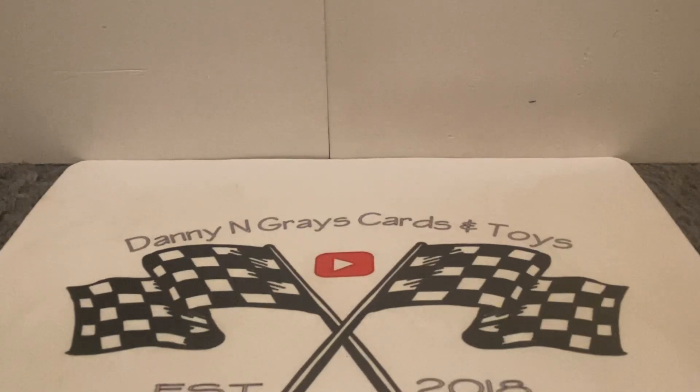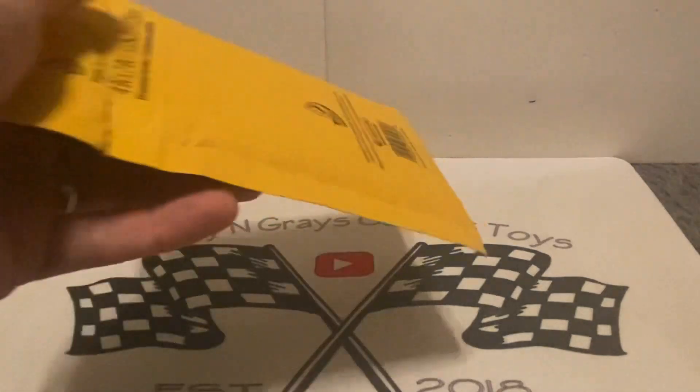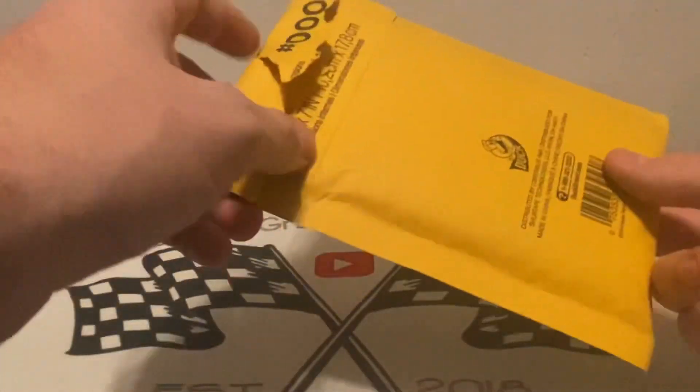We got some mail in from Steeler Cards Seven — we made a little trade there. Then we got three TTMs in. I know you guys are going to be suspenseful on the box. I know who it's from and I'm really excited to see if what I asked happened, but I'm not thinking it's going to happen. Stay tuned for that, but let's get into this mail day.